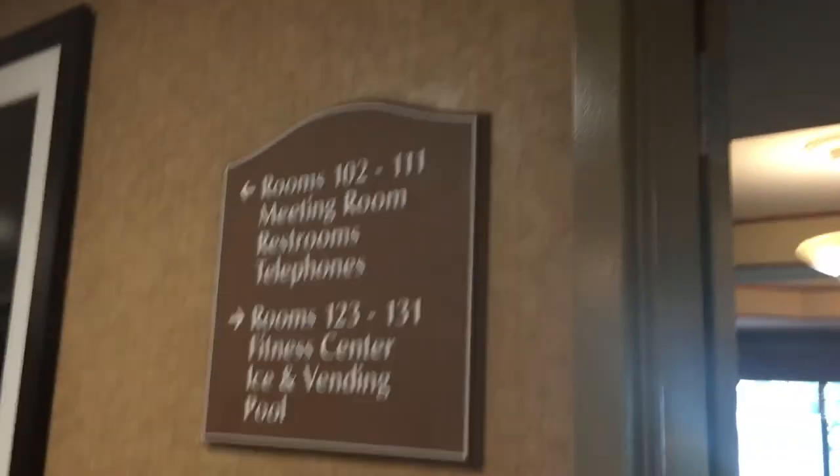I found stuff. Fire instructions. You know what, I don't know why — look at this. The sign here, this sign here doesn't even mention the elevator.